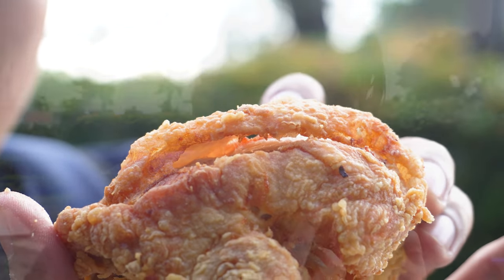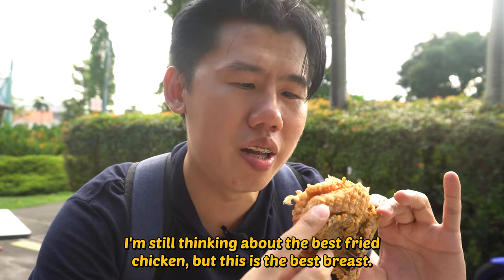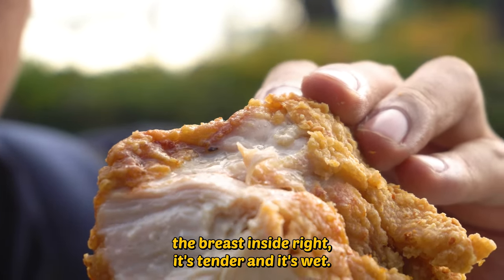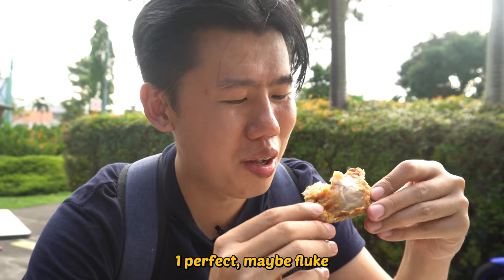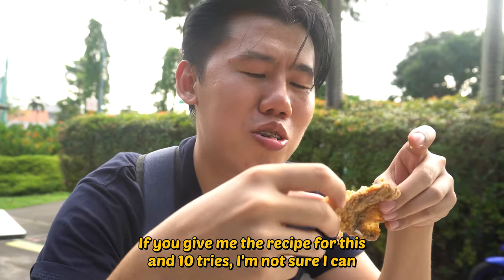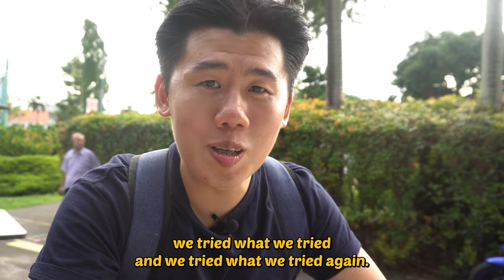That crust though — juicy breast. It is so tender. I'm still thinking about the best fried chicken, but this is the best breast. The breast inside is tender and wet. This uncle has skill. One perfect piece, maybe a fluke — but back to back perfect? Come on. If you gave me the recipe and 10 tries, I'm not sure I could cook the chicken breast as well as this. We tried what we tried, and we tried what we tried again. Time for the verdict.